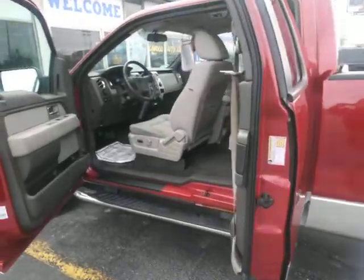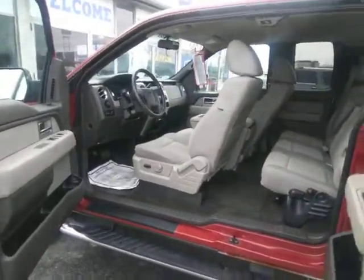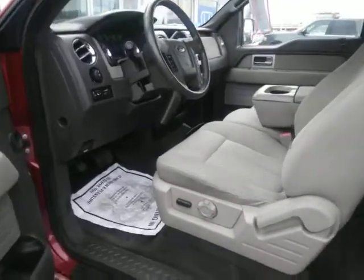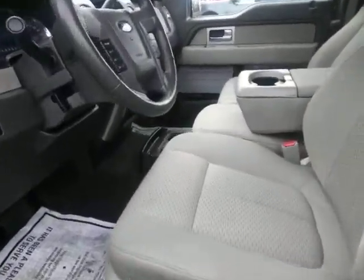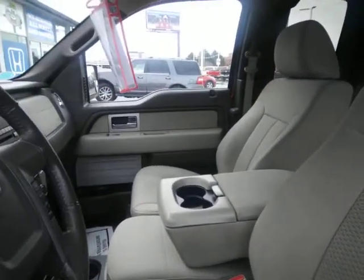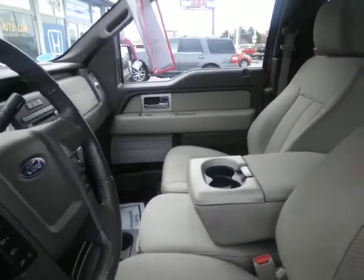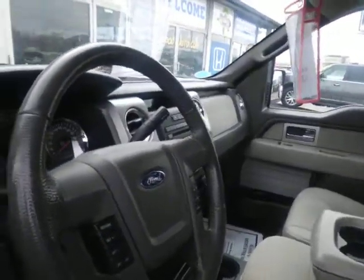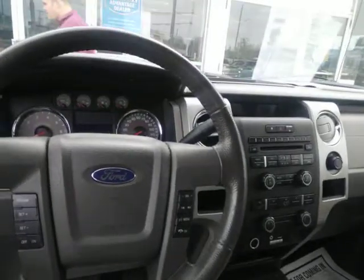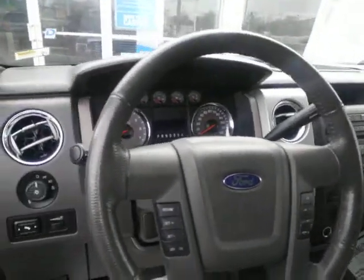Just got it back from cleanup. It's extremely clean inside. It's got these beautiful cloth seats with not a rip or a tear in them at all. This is a 2010 with 60,000 miles on it — extremely clean for this year, it only has 60,000 miles.